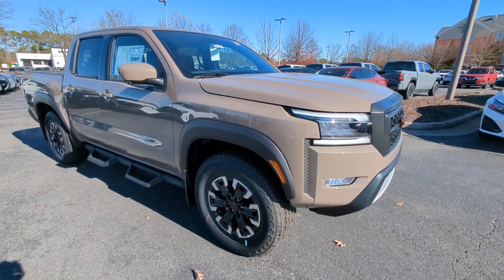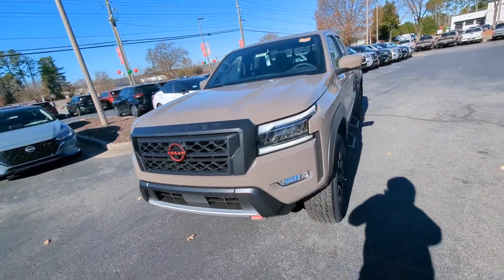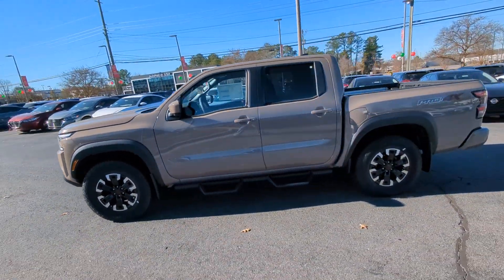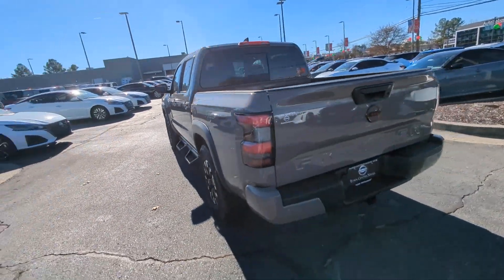Can you see yourself in the 2024 Nissan Frontier? This capable Frontier delivers impressive durability and a work ethic to match. Ready to tow, haul, or explore the trail. This rugged midsize pickup is an exceptional value.